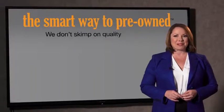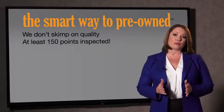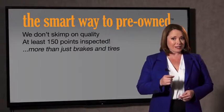Jack, tell me, what do you like the most about the Smart Way to buy a pre-owned vehicle? Well, I had no idea a dealer could sell a car that barely passes state inspection. I mean, they only check two things — the tires and brakes are just adequate, not even good. Why take chances? Your life and those of your loved ones should be more important than that. That's why we don't skimp on quality. All of our pre-owned vehicles go through at least a rigorous 150-point inspection, checking more than just brakes and tires.